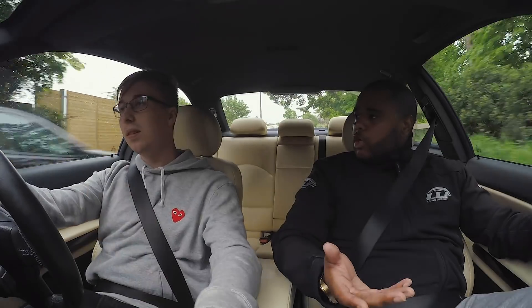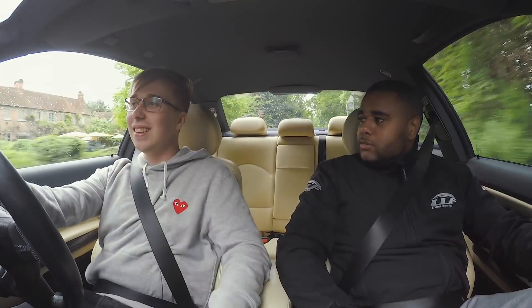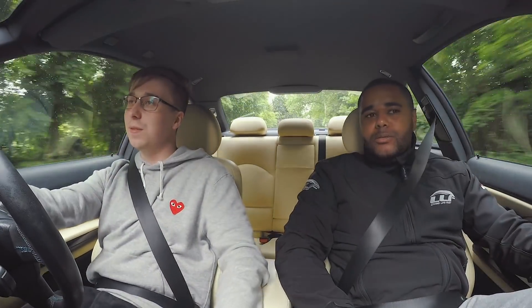You're 22, right? Yeah. So what was it like going from a Corsa to an E46 M3? It's good — a whole different world. The rear wheel drive especially, you've got to be careful.